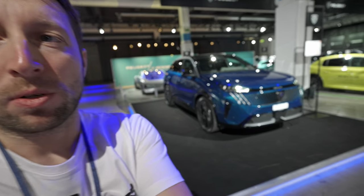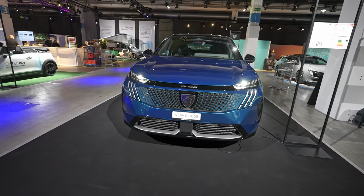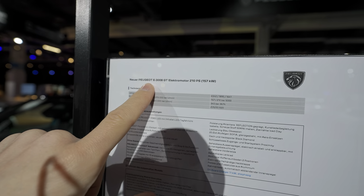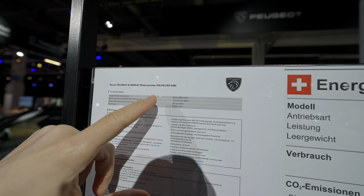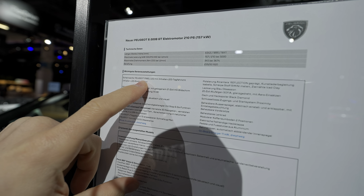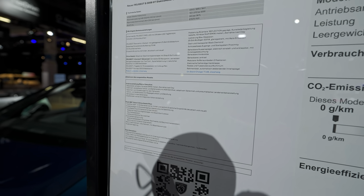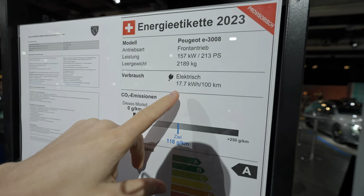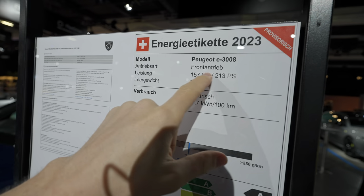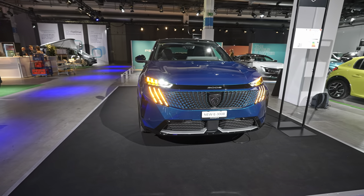Stay close on the channel if you want to see those videos as well. First, let me take you through the technical data. The version I have is the e-3008 GT, which comes with 210 horsepower, 345 Newton meters. It has a consumption of 17.7 kWh, weighs 2189 kilograms, and it's a front-wheel drive — not all-wheel drive — something to keep in mind.